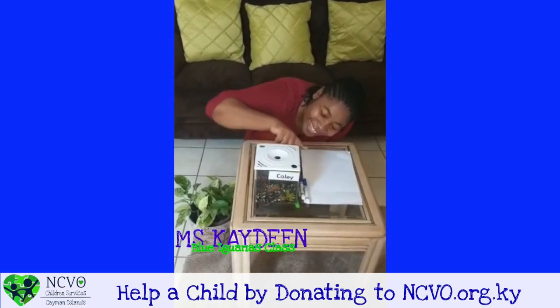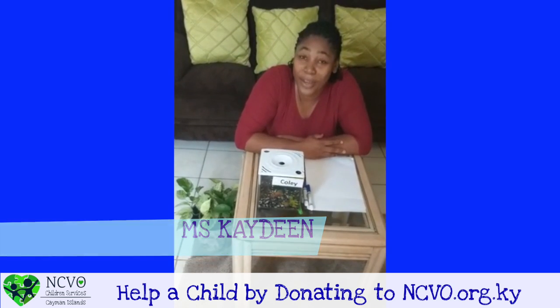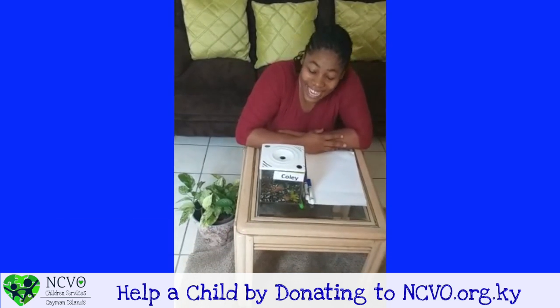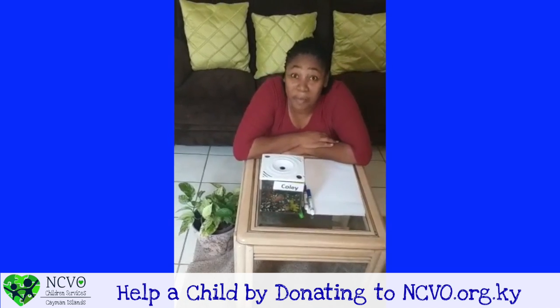Hi Koli! Hey guys, do you remember Koli, our class pet? Yes, he's so happy to see you, right Koli? Do you have a pet at home?